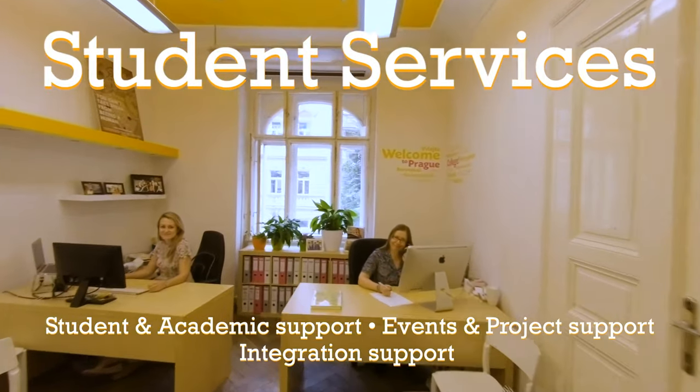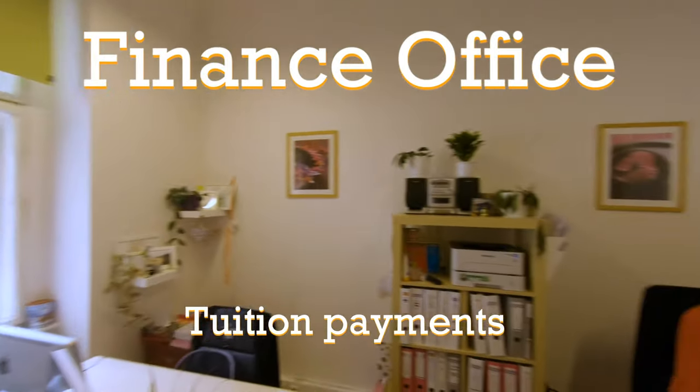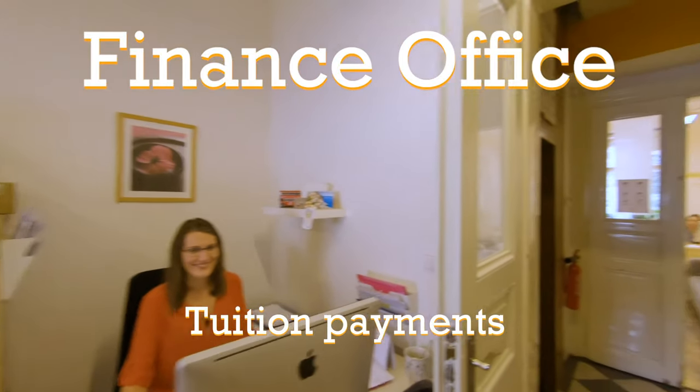Student services provide most of the support to students. Just ask for Nelly, Alice, or me. The finance office is quite self-explanatory — it's mainly here for processing your tuition payments.